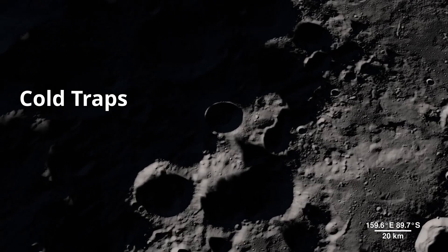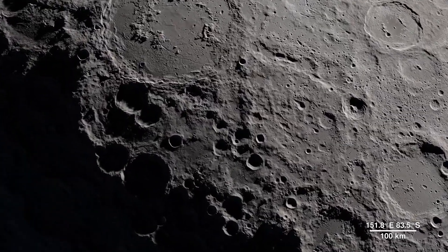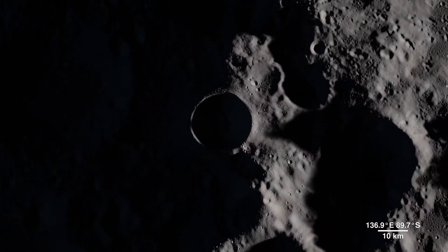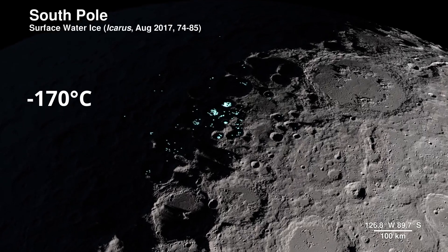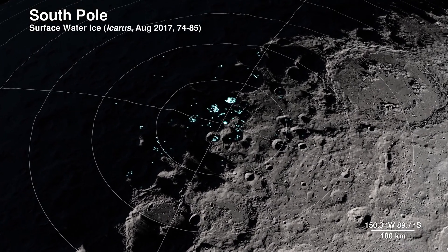They are pretty deep and very dark. Lack of sunlight also means it's challenging to see what's at the bottom of those craters. We know that inside these craters located near the moon's poles, temperatures can drop below minus 170 degrees Celsius, making them prime locations for water ice to collect.